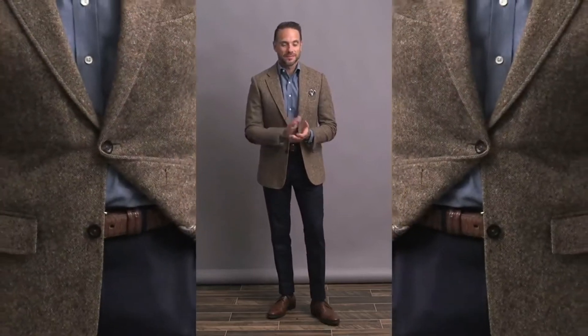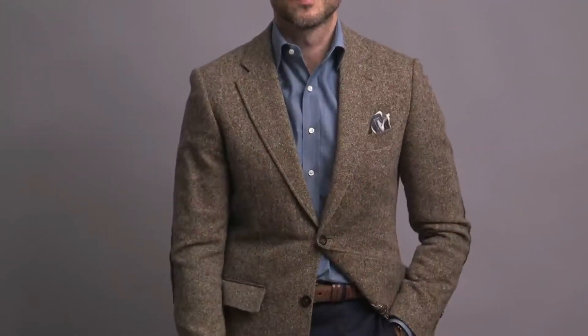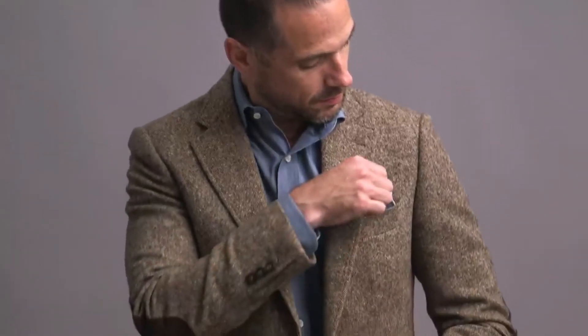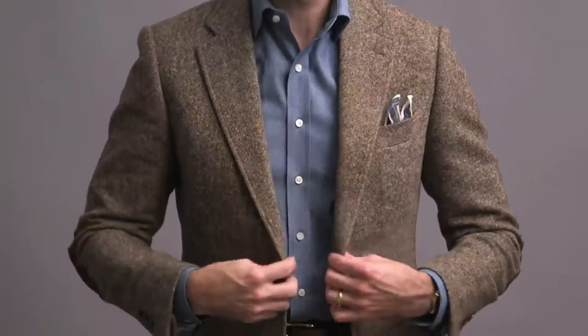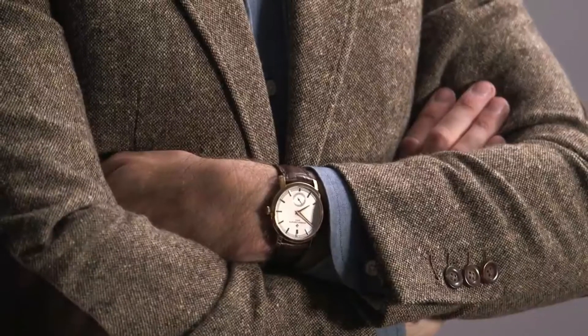Taking the same navy chinos from the last outfit and changing up the top for a sportier and more earthy vibe. A chambray shirt works great all year round, but especially during fall — the fabric and texture mesh really well with the season. The jacket is in a brown donegal tweed; it's one of my favorite fall jackets. I love the suede elbow patch detail. The pocket square contrasts a little but also pulls in the blue of the shirt and pants, and the leather strap of the watch ties together with the shoes, which are by Enzo Bonafe.